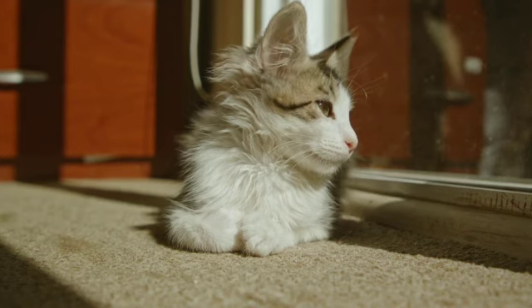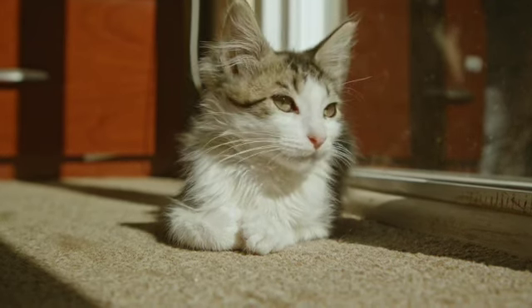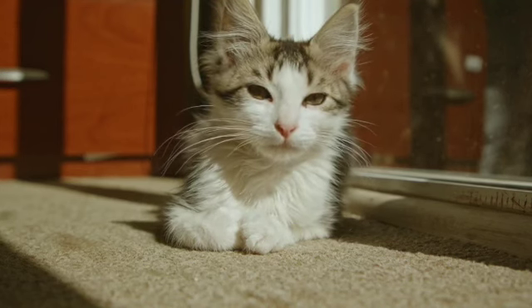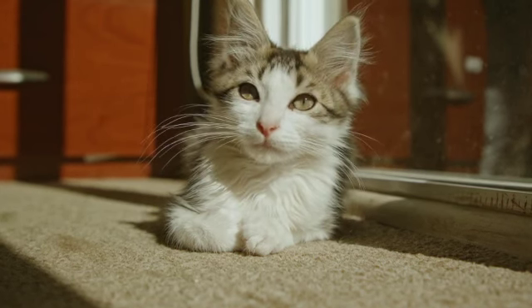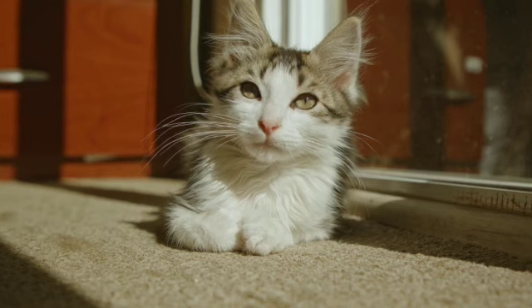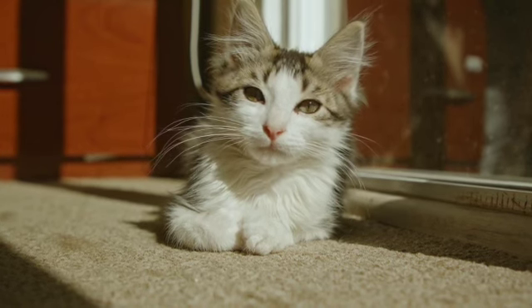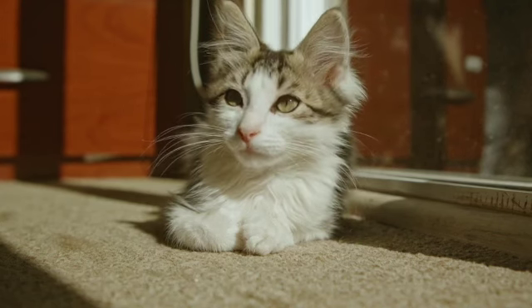Cats purr. They often purr when they are content and happy. Let's take a second and listen to a cat purring. Aww, I think that is so sweet. However, they may also purr when they feel anxious or sick.